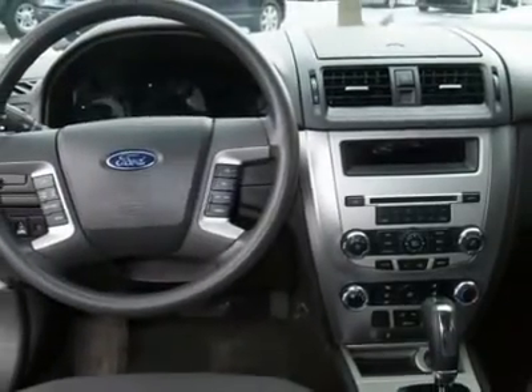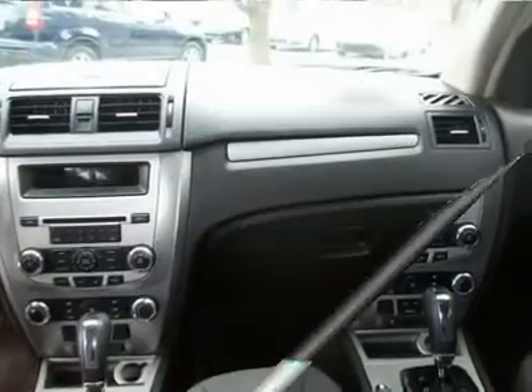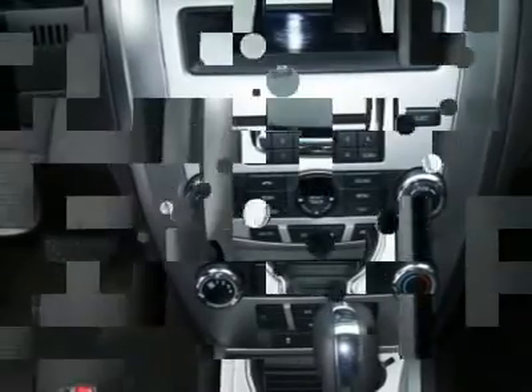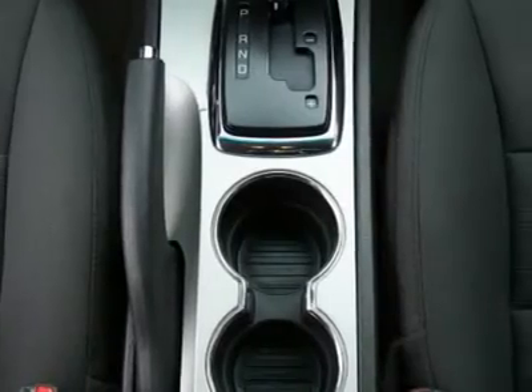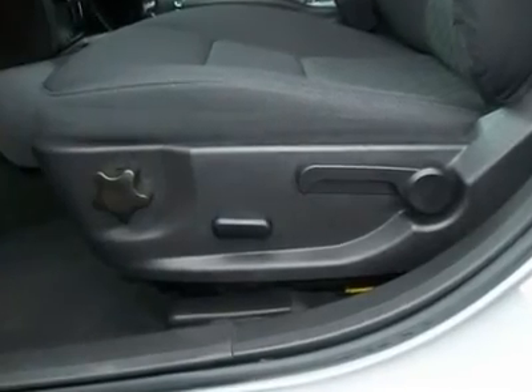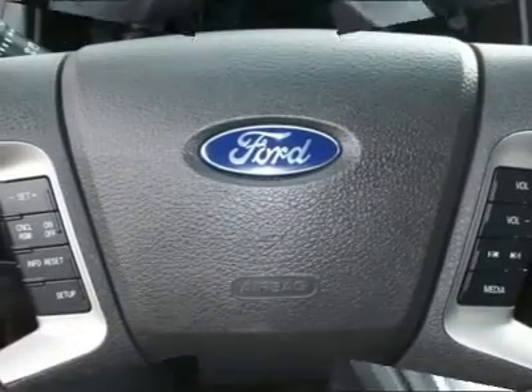Traction Control, Message Center, Side Air Bags, Six-Way Power Driver Seat, Power Locks, Mirrors and Windows, Tire Pressure Monitoring System, AC, Alloy wheels, ABS, Cruise. Multiple colors to choose from while inventory lasts.